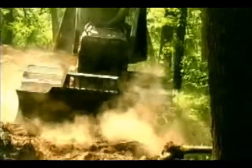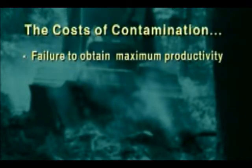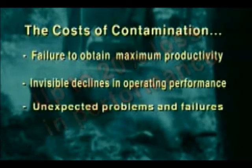The potential costs of failing to take aggressive prevention measures against contamination include: failure to obtain the maximum productivity out of equipment purchased for its superior performance; invisible declines in operating performance that occur before contamination problems are identified, which can be as high as 20%; and totally unexpected operating performance problems.